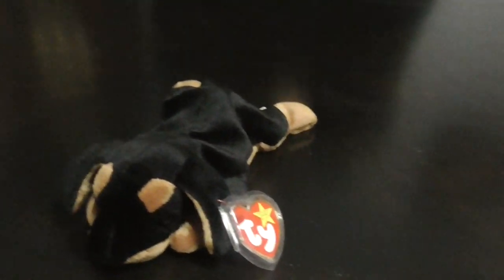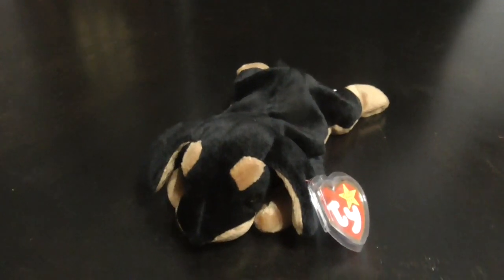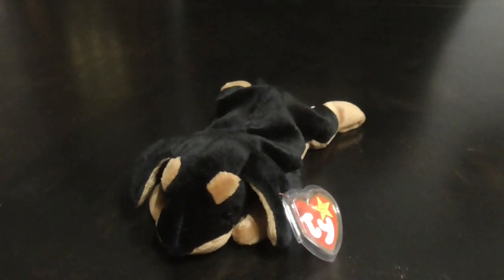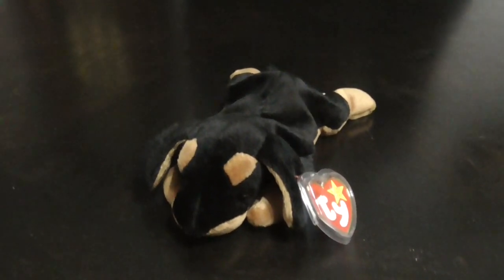That's it. Alright guys, that's the quick review of this TY Beanie Baby 1996 Dobby the Doberman Pinscher plush. Alright guys, bye bye!